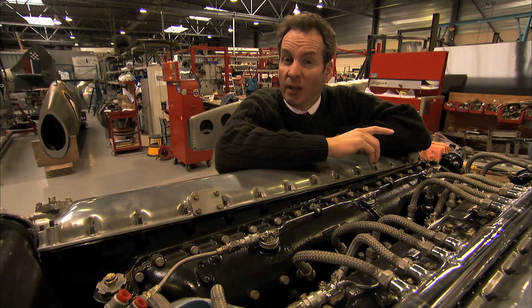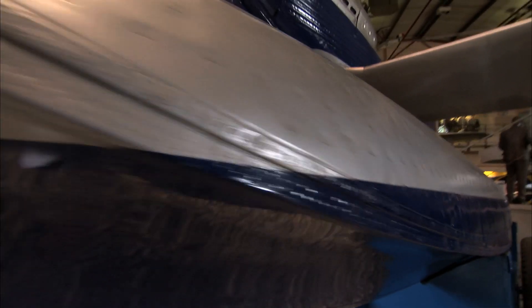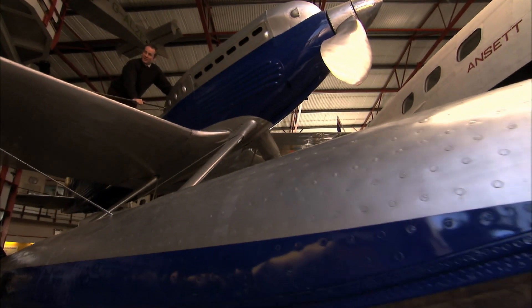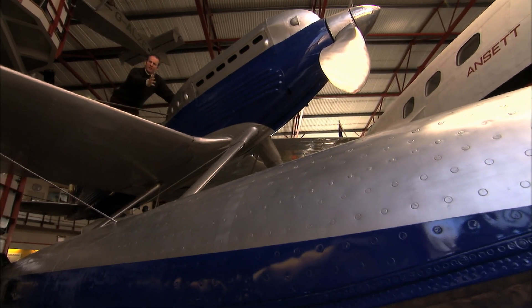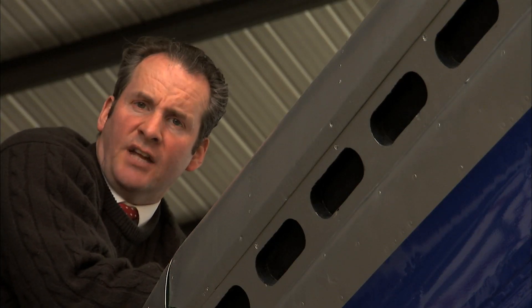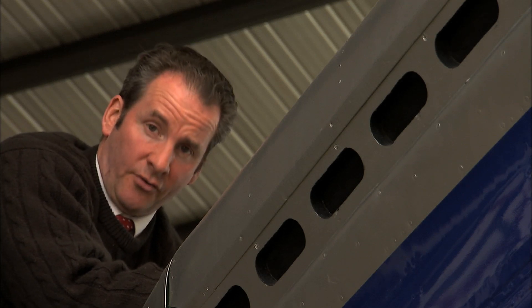It still needed a lot of cooling though. Mitchell had solved the R-Type's cooling problem in the Schneider racer by literally turning the whole aircraft into a flying radiator. A staggering 50% of the aircraft — the entire upper and lower surfaces of the wings, even the floats — had hot water from the engine pumped through them to be cooled by air howling over the aircraft as it sped along. It was enough to keep the R-Type from disintegrating in the little racer. But Mitchell couldn't cover half of a fighter aircraft with radiators, as they'd be far too vulnerable to bullets.